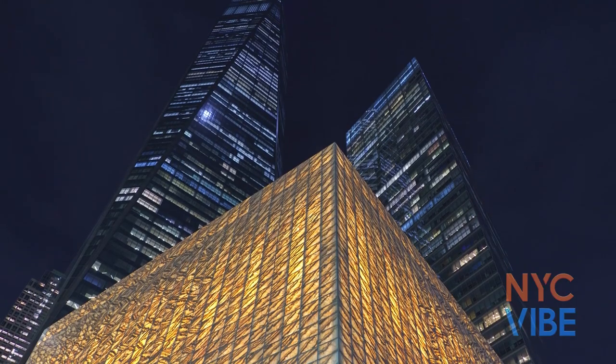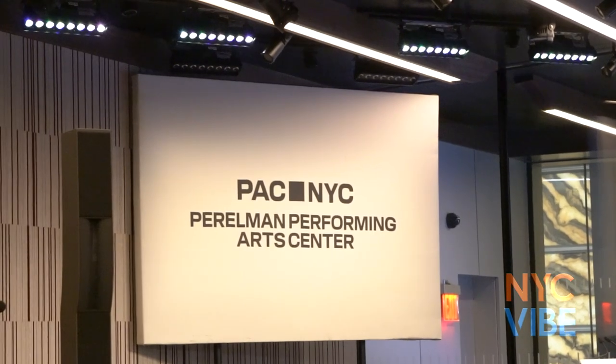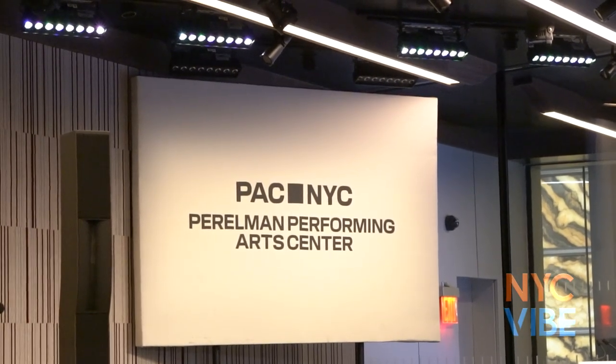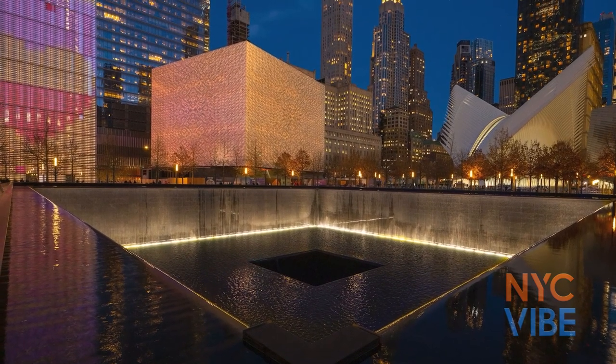This is a testament to our resiliency. This space — honor this space. This is the embodiment of the New York spirit. The arts are more than just entertainment. They are probably the only common language that the world speaks. This is Cecilia Hua in Lower Manhattan.